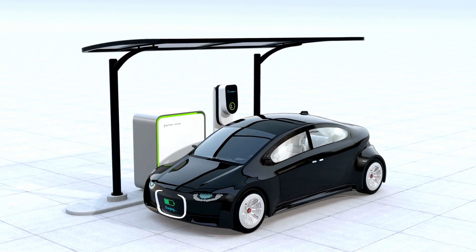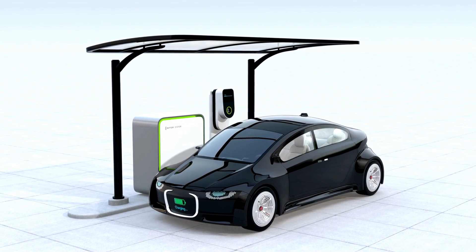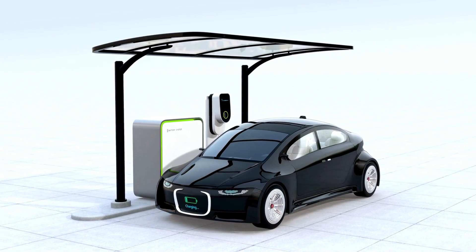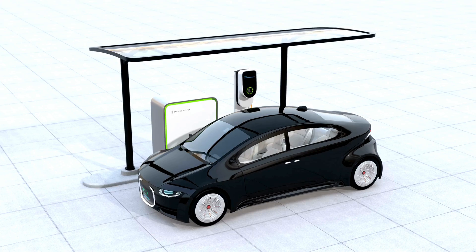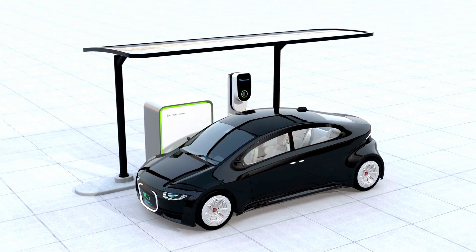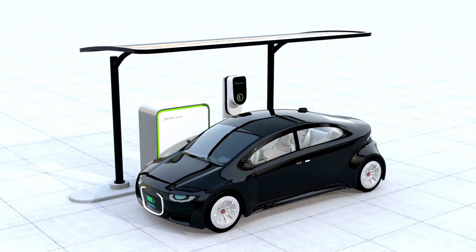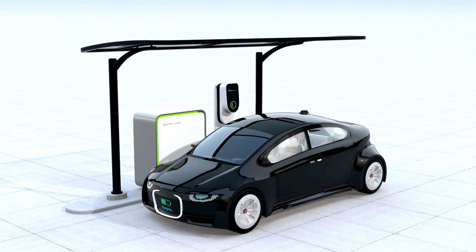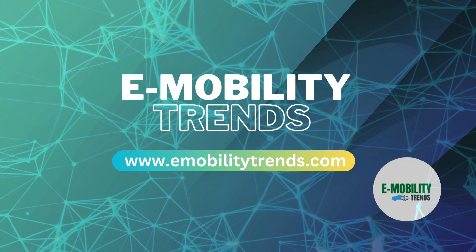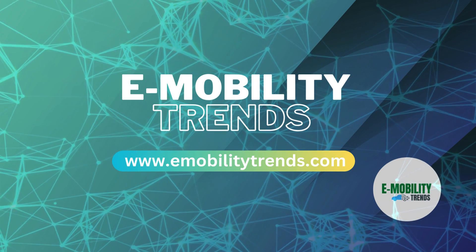As we conclude our discussion on energy efficiency in electric vehicles versus gas-powered cars, it's clear that EVs are the future of transportation. With electric drive systems minimizing energy loss, we're witnessing a profound shift toward sustainability. Stay tuned to E-Mobility Trends for more insights into the electrifying revolution in mobility.